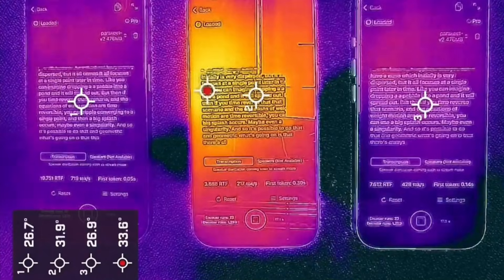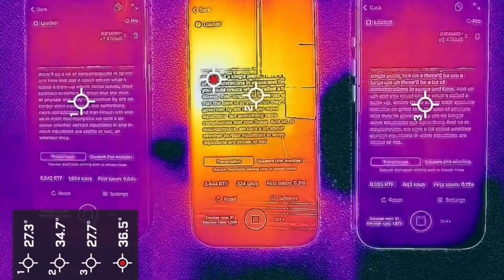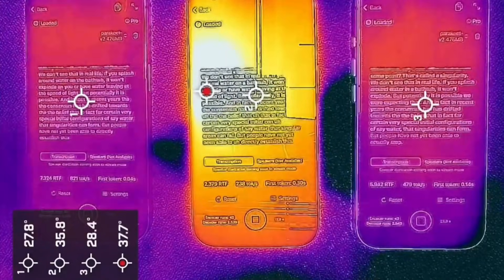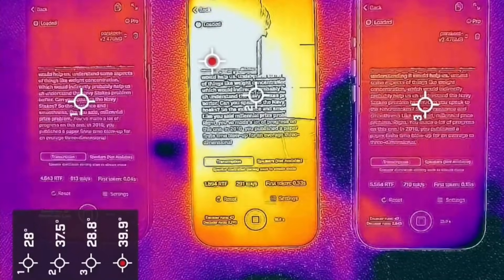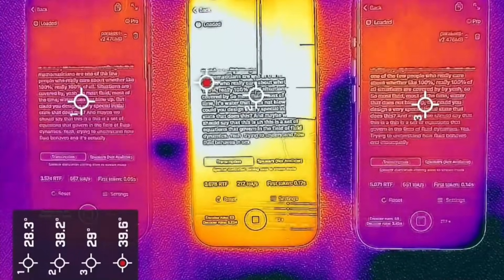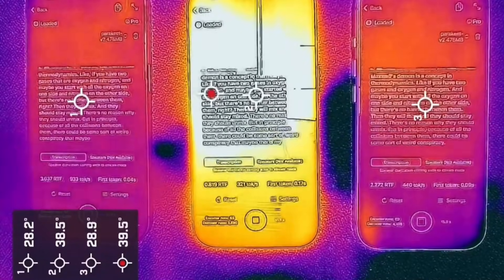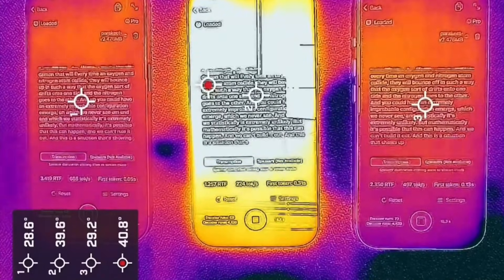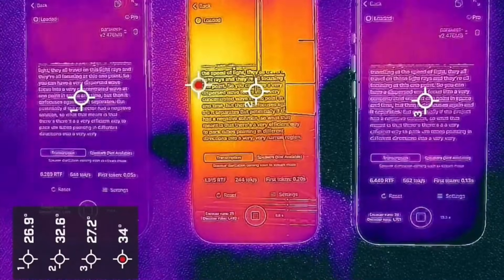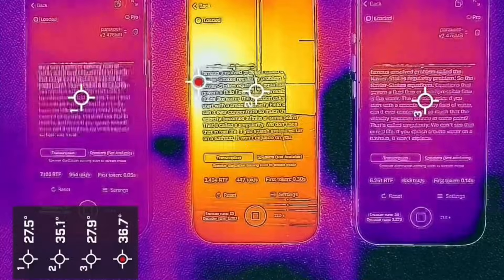During performance tests, the iPhone 17 Pro heats up evenly across its body, whereas the previous model exhibited a significant red patch around the processor, indicating that heat dissipation was a considerable issue with the 16 series. While the iPhone 17 Pro hits roughly 42 degrees Celsius, the iPhone 16 Pro runs substantially hotter at nearly 45 degrees Celsius. You can also notice the benefit of the 17 Pro versus the glass back of the vanilla 17 model, which gets hotter at approximately 44 to 45 degrees Celsius.